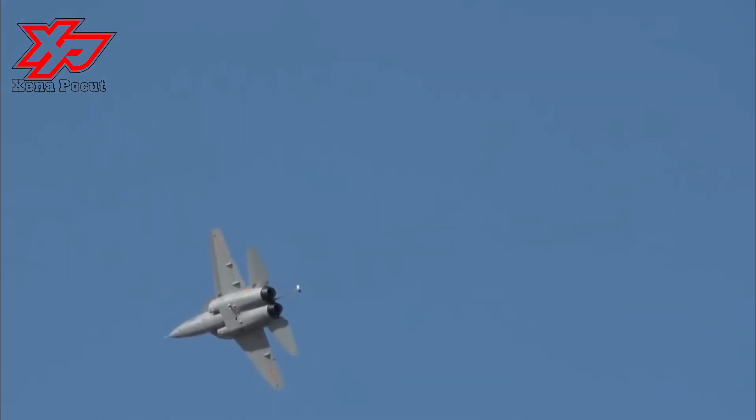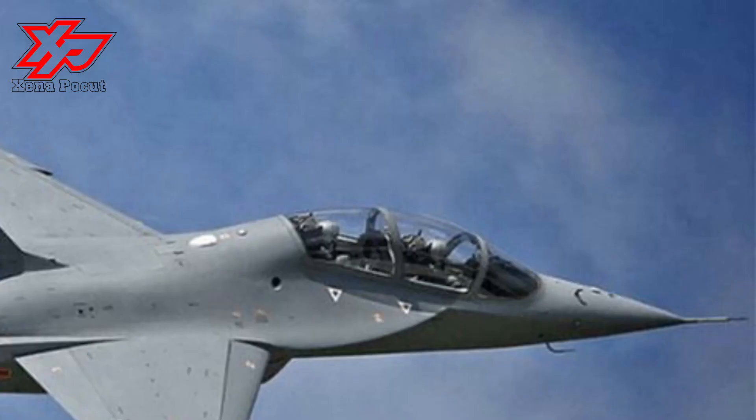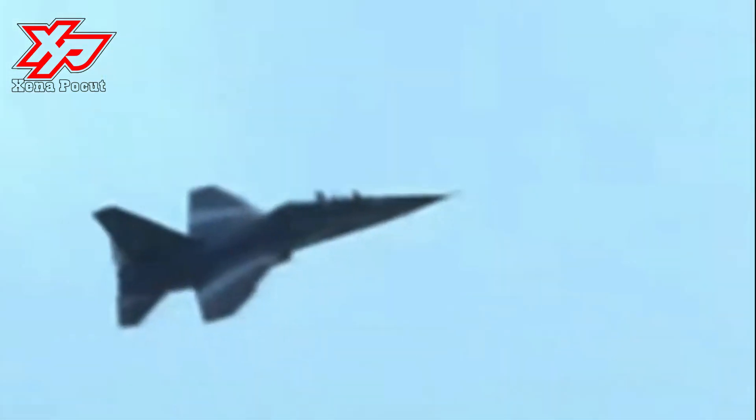The L-15B combat trainer is powered by two Ivchenko Progress AI-222-25F turbofan engines with afterburner, equipped with a full-authority digital engine control system. The powerplant provides a maximum speed of Mach 1.4 at an operational range of 2,600 kilometers, which can be further extended with the integration of fuel drop tanks.